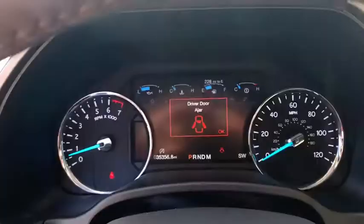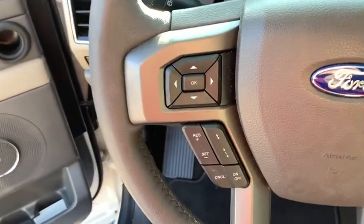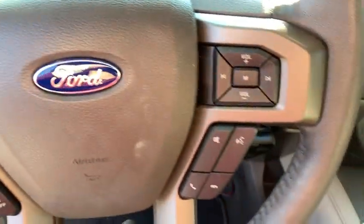Power windows, compass, fog lights, heated steering wheel, CD player, trip computer, brake assist, Sirius satellite radio, remote keyless entry.